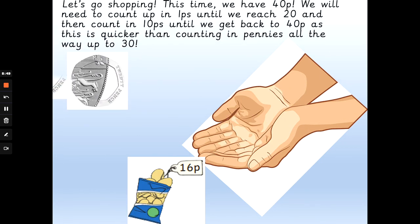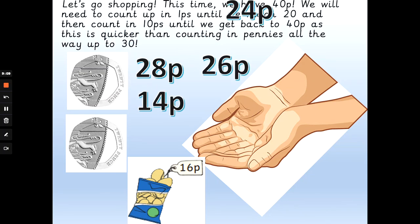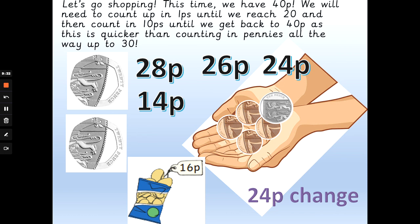We've got 40p again and the crisps cost 16 pence. We need some pennies back to get us to 20 pence, and then some 10ps back to get from 20 pence back to 40 pence. Will we get 28 pence, 26 pence, 14 pence, or 24 pence back? How many pennies get me from 16 to 20, and how many 10ps get me from 20p to 40p? The answer is 24p change. So: 16p, 17p, 18p, 19p, 20p — add 10p to get to 30, add another 10p to get to 40. 24p change. Well done.